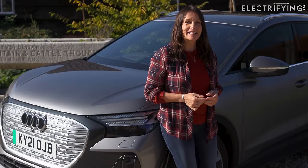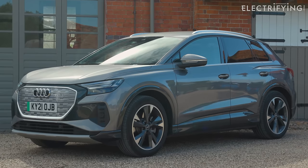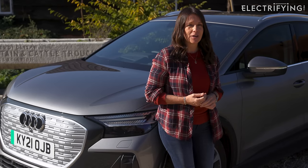Which means it's now time for a proper Buckley verdict on what it's like to live with the Audi Q4 e-tron, the first pure electric mid-sized SUV from Audi.